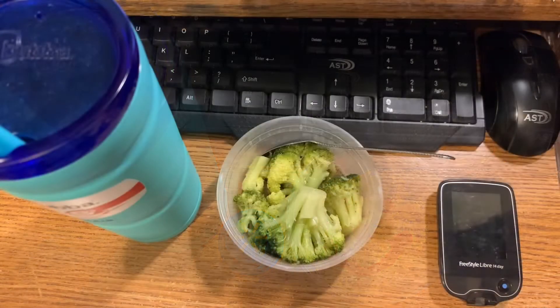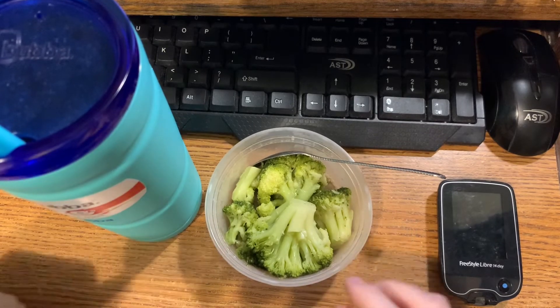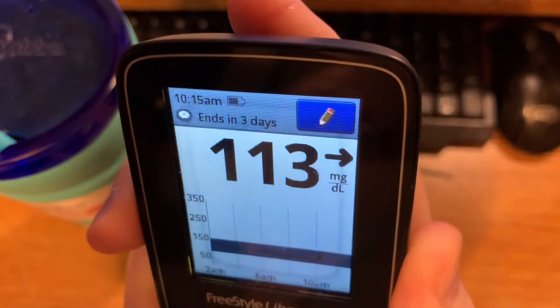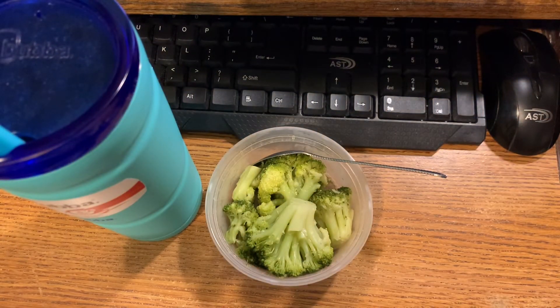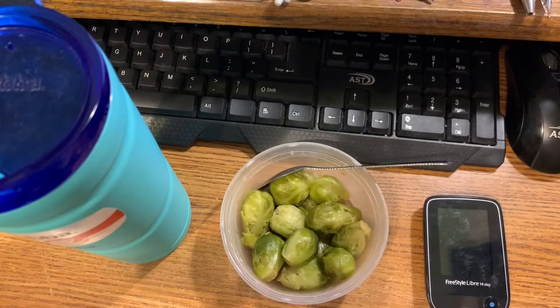Hi guys, I'm back. For my 10 AM container, it is four ounces of broccoli. I've got my ice water and I'm gonna check my sugar real quick. My blood sugar is currently 113 — and yes, I know my sensor ends in three days. As you can see it's 10:15 AM, so I'm 15 minutes late.